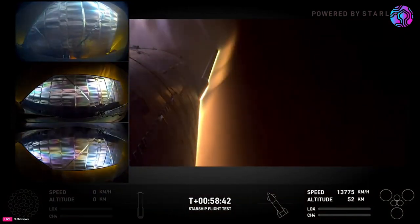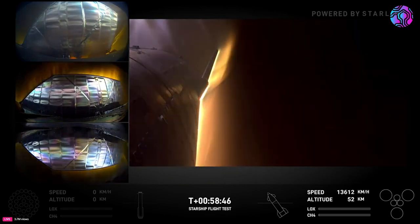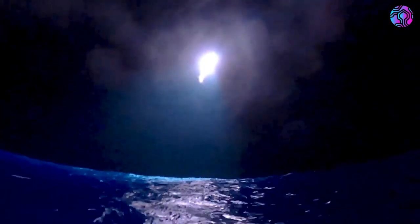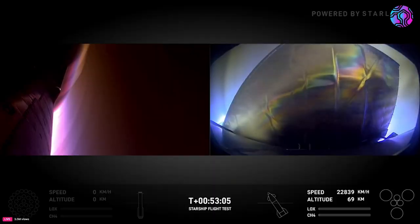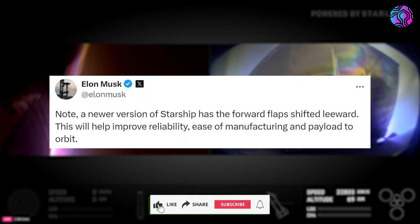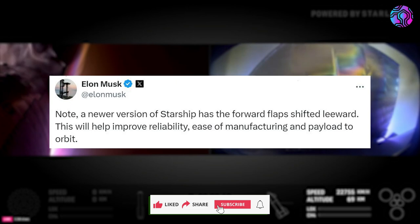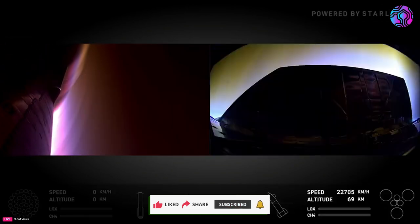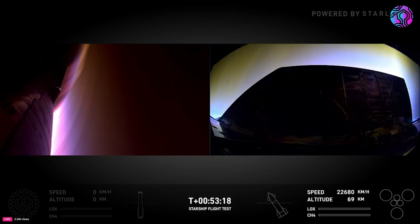For the past few months, SpaceX has been working hard to improve the heat shield of the upper stage. One of the key upgrades on Starship ahead of flight was a complete rework of its heat shield, with SpaceX technicians spending more than 12,000 hours replacing the entire thermal protection system with new generation tiles, a backup ablative layer, and additional protections between the flap structures.